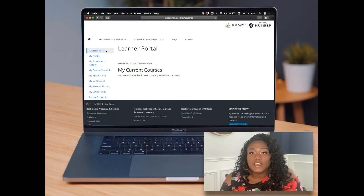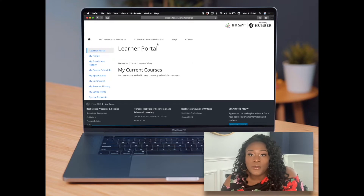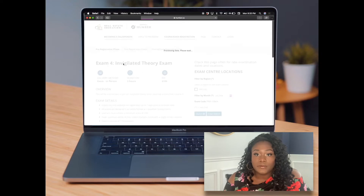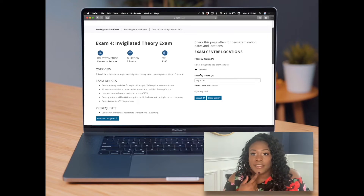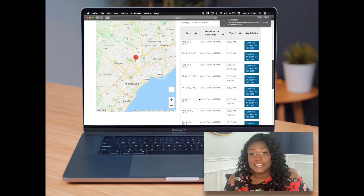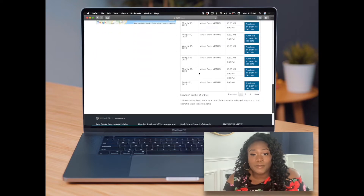Now I'm going to show you exactly how to do the full process from A to Z. First, sign into the learning portal as you normally do, then click on course and exam registration at the top of the screen. Scroll down to whatever exam you're taking and click register. It'll give you a brief summary of the exam, the cost — which is $100 for all exams — and the time limit. For all exams, the minimum passing grade is 75%. Then go ahead and select the virtual option.